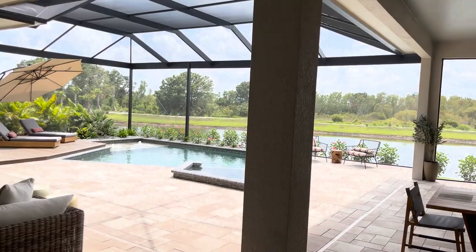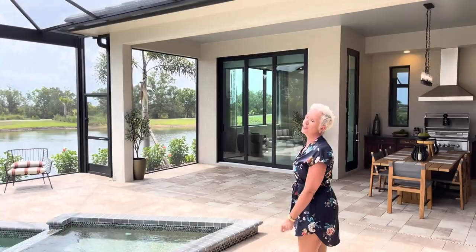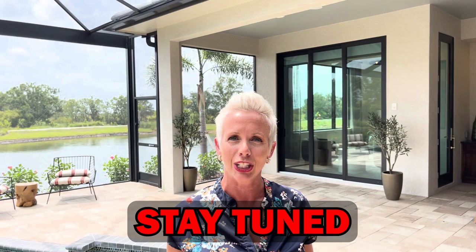Of course you have to come see the lanai — this is definitely where I would be spending all of my time. They have six to seven lots left. Coming soon to Welland Park is a community called Everly where John Cannon will also be building. If you're interested in building one of these homes, reach out to us — there are several other places this builder and other custom builders are going.